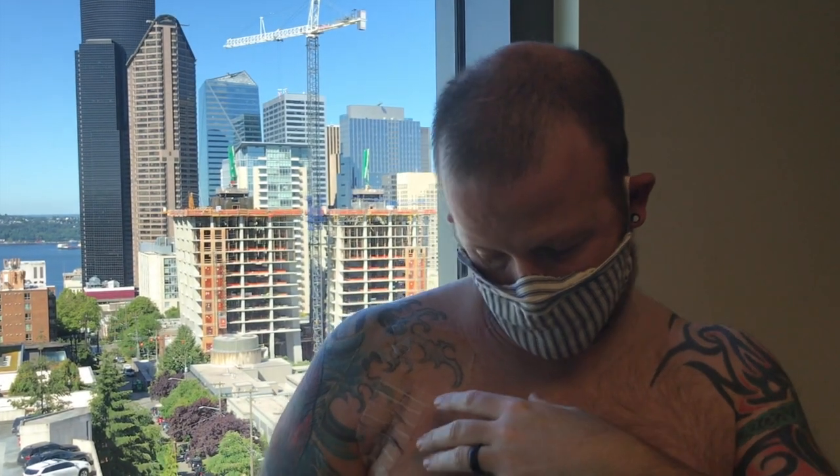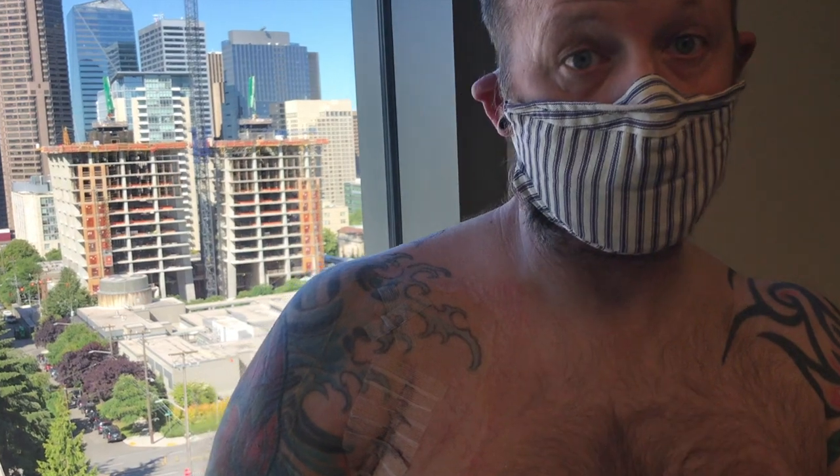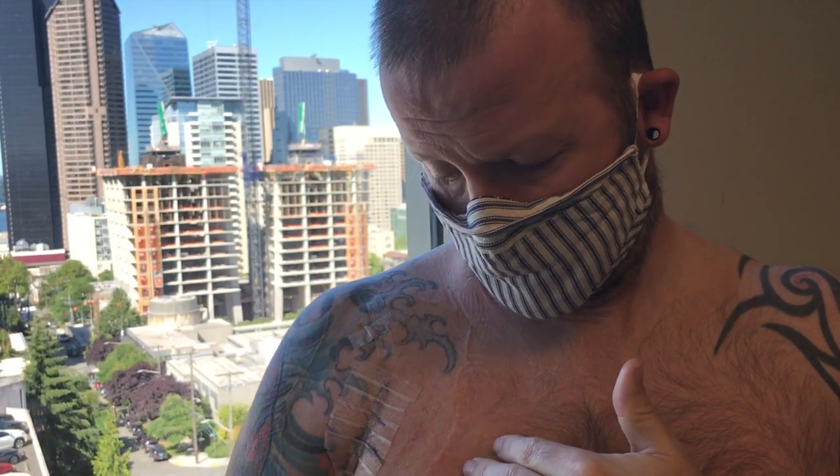We're down at the doctor's office for my first post-surgical appointment. I took the dressing off — they went through the old scar and made it just a little bit bigger. No staples, actually a dissolving stitch, and they didn't have to cut any of my tattoos. I have another appointment in five weeks, but everything looks good.